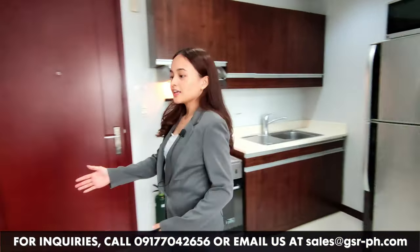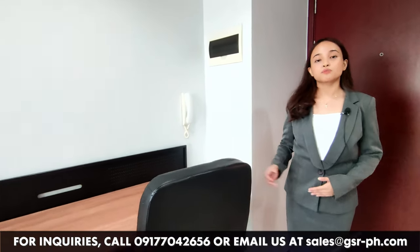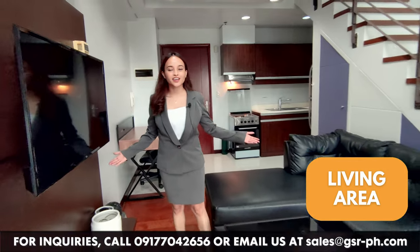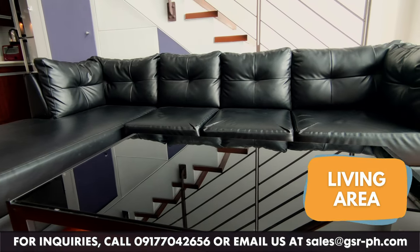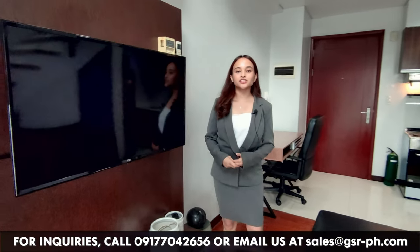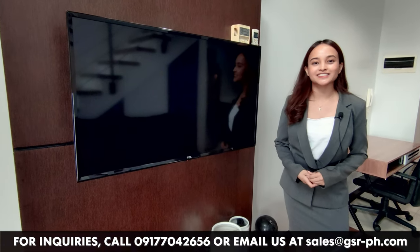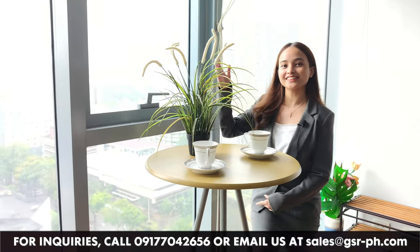On this side is your study area or working area, perfect for people who are working from home. And here is your living area where you have your L-shaped leather sofa, a center table, and a flat screen television, perfect for binge-watching your favorite classic movies. And here is where you can have your morning coffee while enjoying the Makati city view.